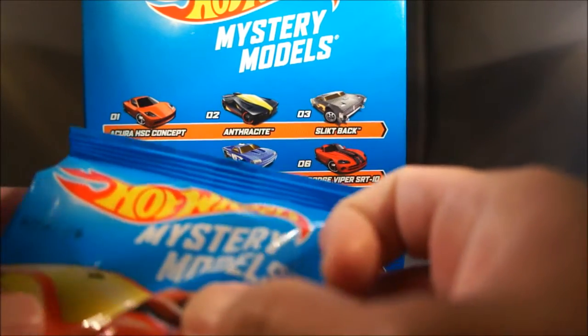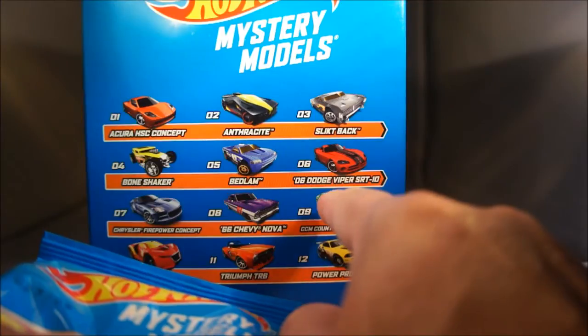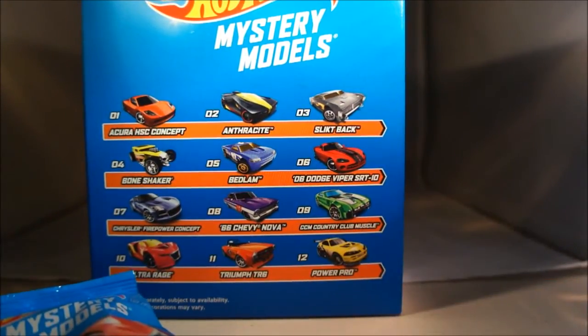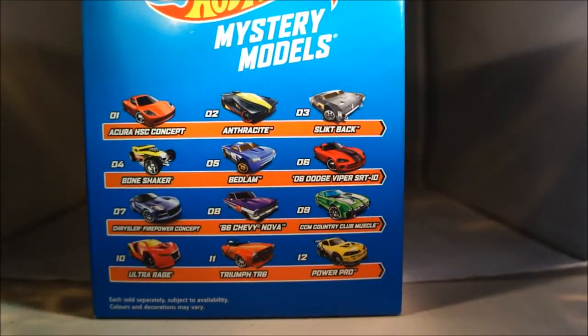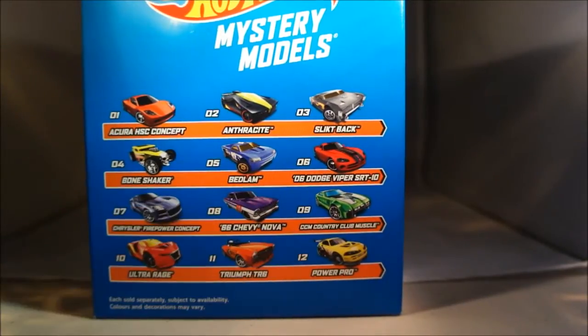For example, the number 09 corresponds to the CCM Country Club Muscle. Another example: number 08 on the back means it's the '66 Chevy Nova. So just a little tip — now you can look for the specific castings you want, like the Bone Shaker or the Viper, without having to open the pack.